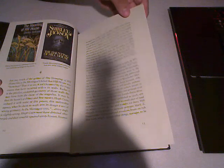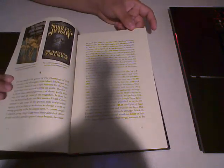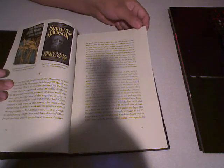The introduction is printed on this green paper. I'm not sure if the camera can pick it up, but it's different than the cream-colored paper used for the actual story.